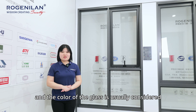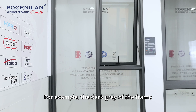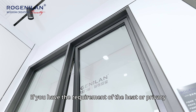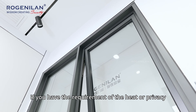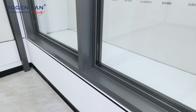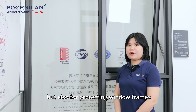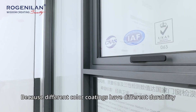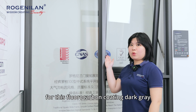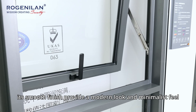The color of the glass is considered together with the color of the frame. For example, the dark gray frame usually comes with gray-colored glass. If you have requirements for heat reduction or privacy, we can also provide tinting or low-heat glass. Color is not only for decoration but also for protecting the window frame, as different color coatings have different durability. We provide a 10-year warranty for the powder-coat dark gray, and its smooth finish provides a modern look and minimalist feel.